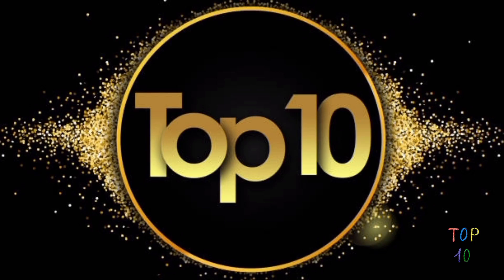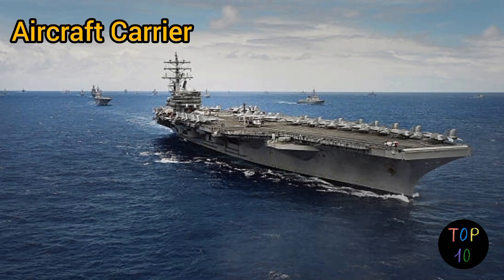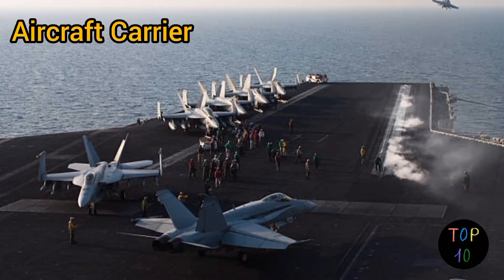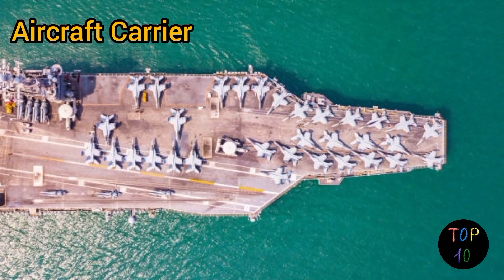Here are 10 different types of ships. Number 10: aircraft carrier. Aircraft carriers are the largest and most powerful warships in naval fleets. They serve as floating air bases capable of launching, recovering, and supporting military aircraft operations. Aircraft carriers feature a flat deck for aircraft takeoffs and landings, along with a sophisticated system of catapults or ski jump ramps to assist in launching aircraft, and arresting wires or nets to enable aircraft to safely land on the deck. These ships typically carry a mix of fighter jets, helicopters, and other support aircraft, enabling them to project air power in both offensive and defensive operations.